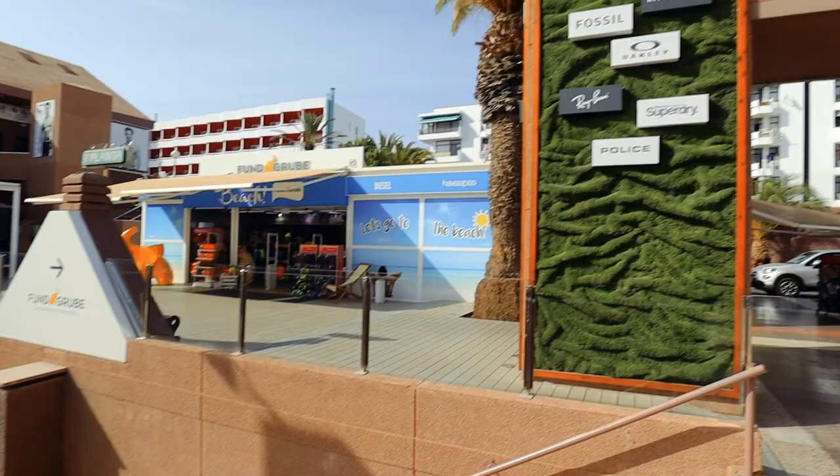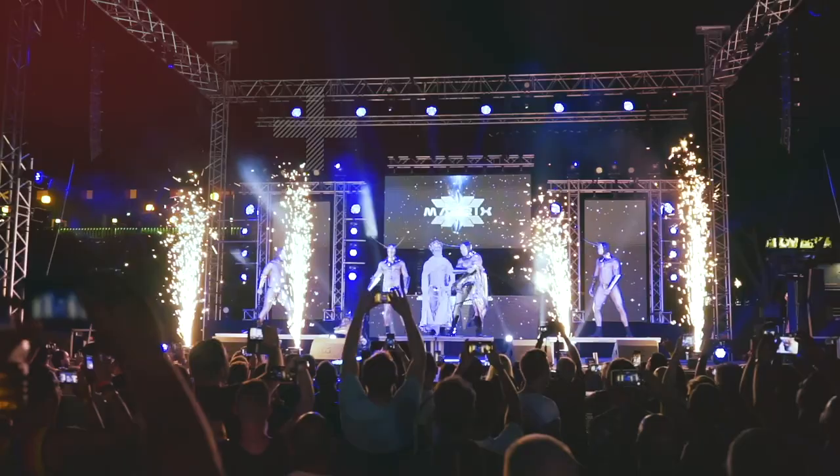For some people, Gran Canaria is a short haul holiday — a chance to enjoy the sunshine, chill out by the pool, maybe do some shopping in the Yumbo Centre, grab a few drinks at night, a bite to eat or party hard. But today, in this vlog, I want to show you there's a different side of the island.